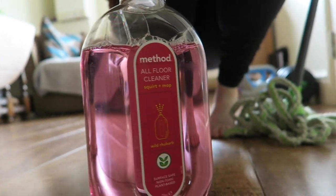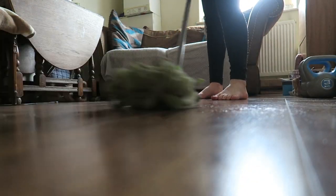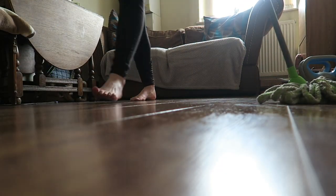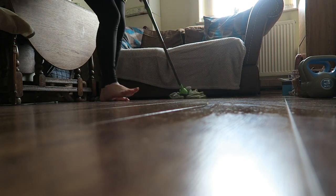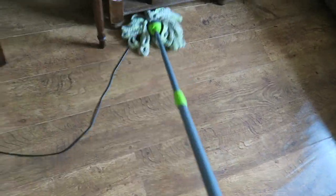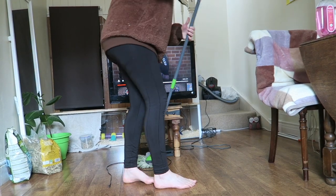I then mopped my floors with Method floor cleaner in the scent Wild Rhubarb. I really love this — it makes the place smell really nice. You just pour a little bit onto the floor and mop. I used to use boiling water mixed with a few cleaning products, but the floor was left quite wet. With this product the floor dries super quick and stays nice and clean, and it has lasted me a really long time.